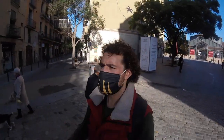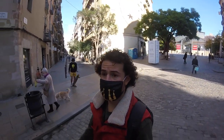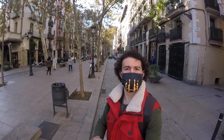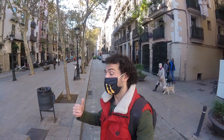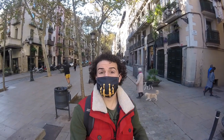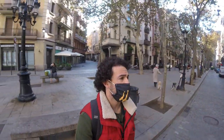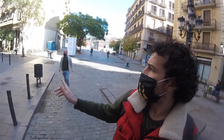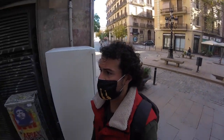We're coming down onto the Passage del Born, which gives the entire area its name. 'Born' basically refers to tournaments — in the olden days they used to have jousting tournaments on this street. You can see the long passageway that brings you down to the Santa Maria del Mar church, which we'll check out a little bit later. Here we're passing Rec, which was an old river that came through Barcelona, and now we're getting onto one of these streets called Flassaders, which means the blanket makers.